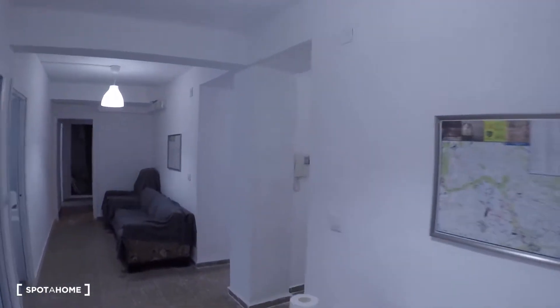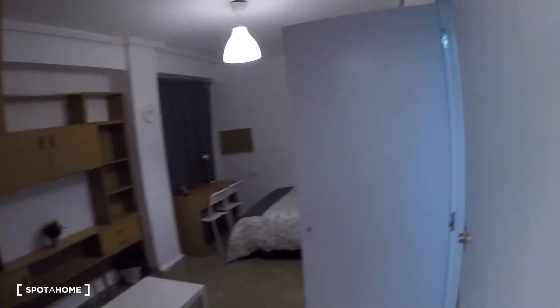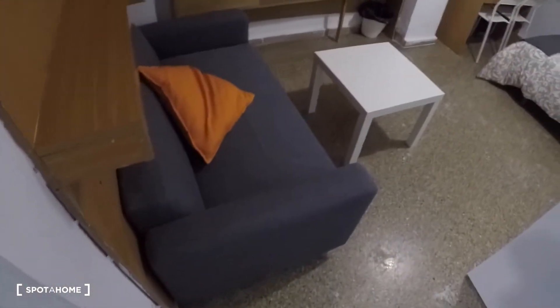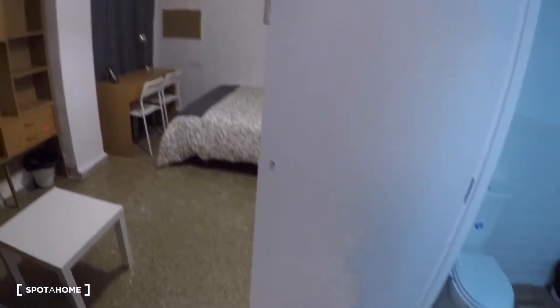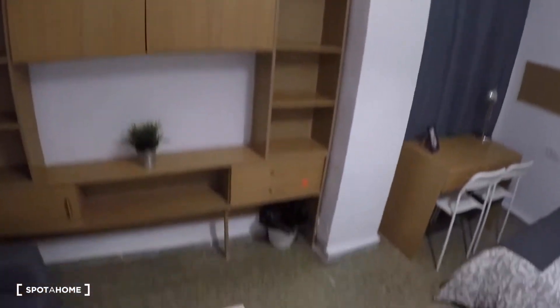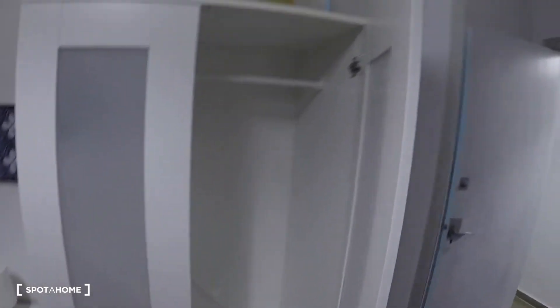Now we go back to the corridor, and here is bedroom number eight. This one has an ensuite bathroom. The room has a sofa, some shelving, a coffee table, a double bed, a chest of drawers, a wardrobe, a desk, two chairs, and a window with interior views.